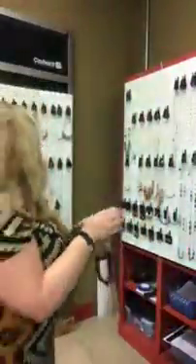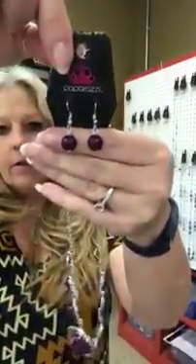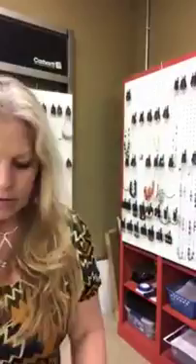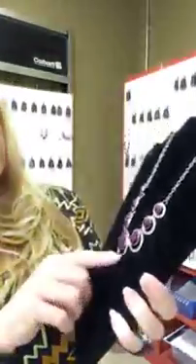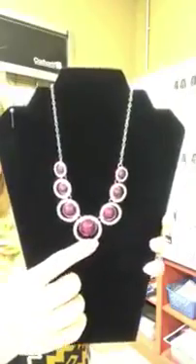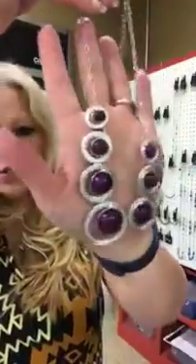This one is going to be number 655, again purple and silver. You have your bead earrings and this is more of a matte finish on the beads — they're not polished. This is really cute, has all these rings and then your bead in the center. Again that's number 655, purple and silver. This purple is a little lighter than what it's showing on camera.